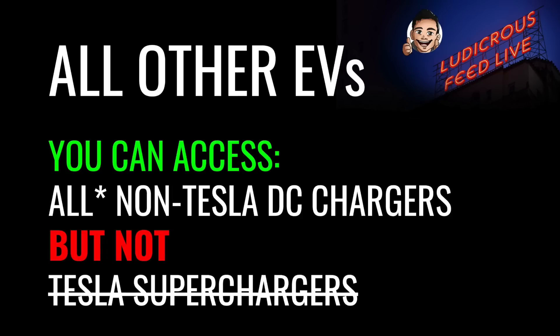Conversely, as a non-Tesla EV owner, you can access all non-Tesla DC chargers, but not Tesla superchargers — and that's an important distinction. However, things may change in the next 18 to 24 months, particularly in NSW, as new publicly funded Tesla superchargers must be open to all EVs. Again, there's an asterisk next to 'all' because if your electric vehicle has a CCS2 port, you cannot use a CHAdeMO plug.